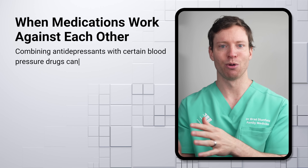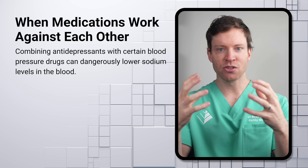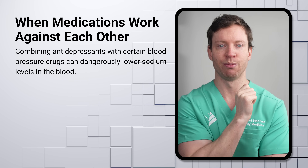Once the patient is off zopiclone, we'd aim to reduce and ideally stop the amitriptyline, which is an antidepressant sometimes used to help patients fall asleep. The patient was also using sertraline for depression. But it's when sertraline is combined with her two blood pressure medications that significant concerns arise — this combination is likely what's driving her low sodium levels in the blood.